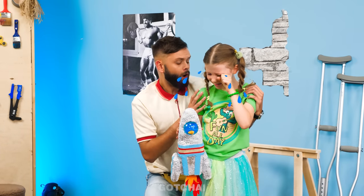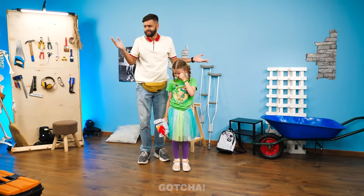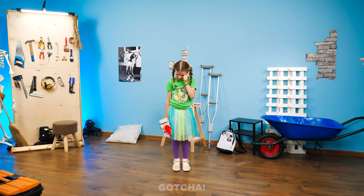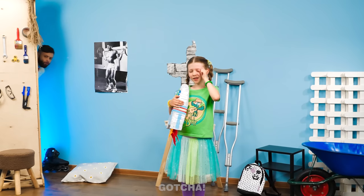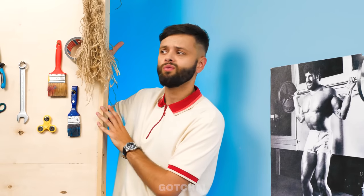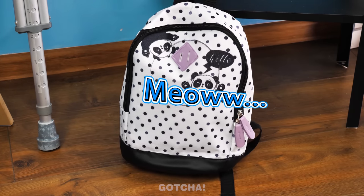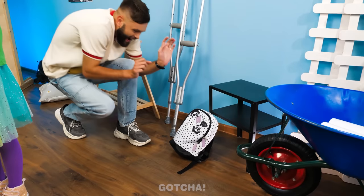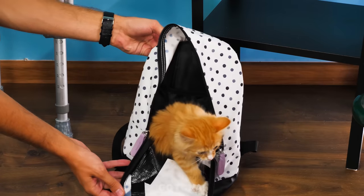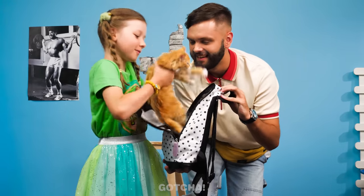I can't find Kitty! Let's go find her! Do you hear that? Inside the backpack! I think I know where Kitty is! Found you! She was in your backpack all along! I thought I lost you!